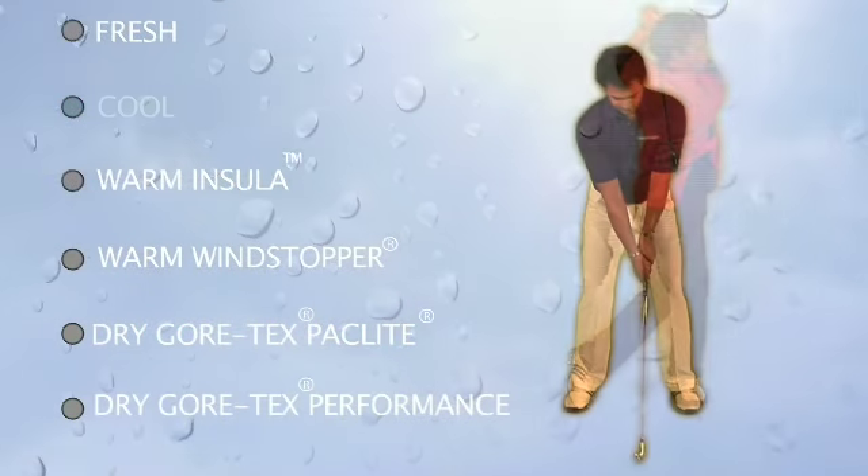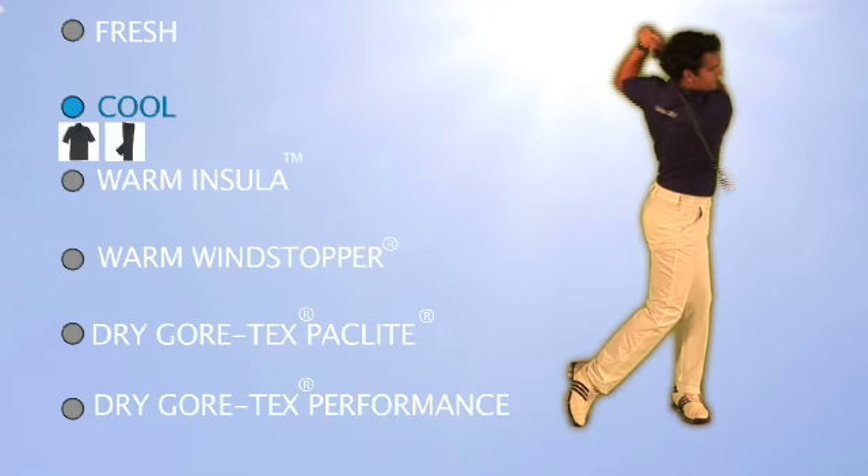When it's warm and sunny, combine a Coolmax Fresh FX golf shirt with moisture-wicking trousers from the cool layer and enjoy the warmth in total comfort.